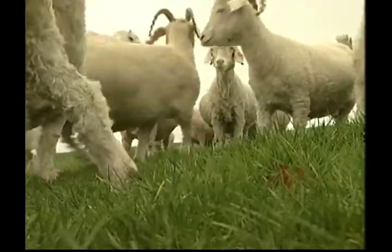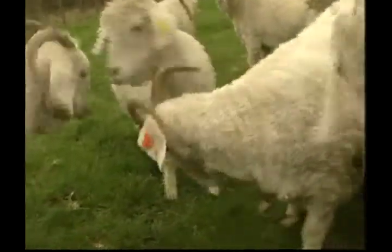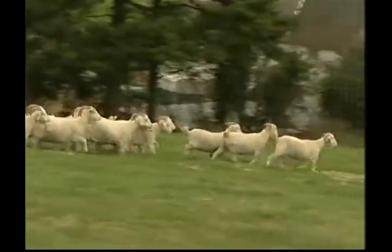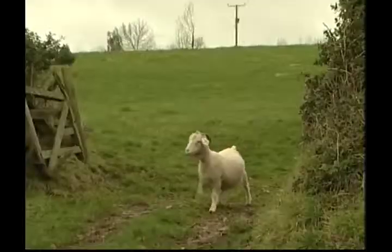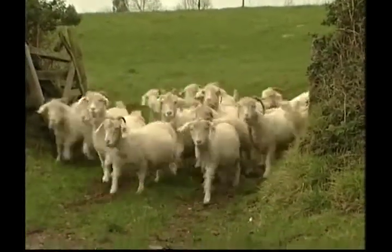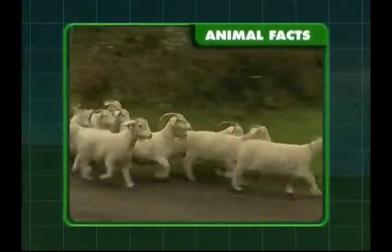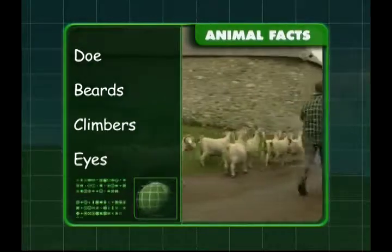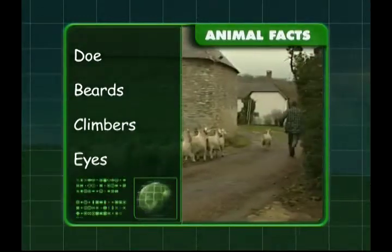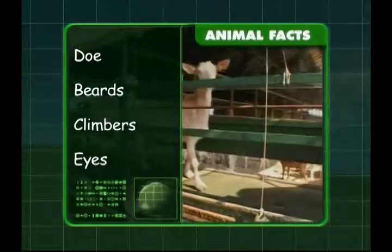These goats do have very long horns, but some breeds of goats don't have any horns at all. Goats can climb, run, crawl under fences and jump quite high. They can even stand on their back legs to reach tree branches and shrubs.